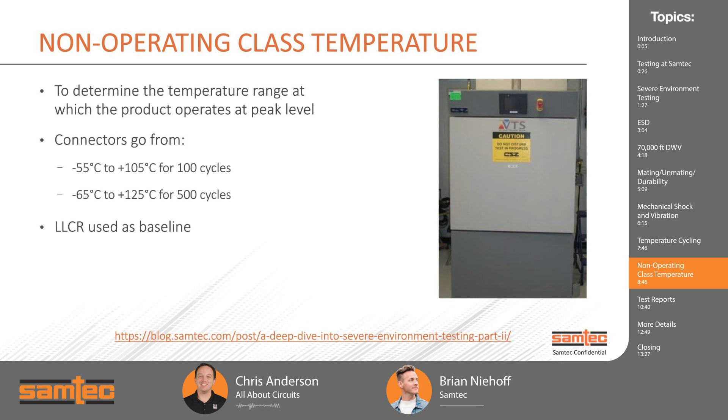What's the difference between that and the non-operating class temperature test? Non-operating class temperature is done to simulate storage conditions — for instance, if something is sitting in a warehouse or a car baking in the sun, can you be assured that the next time the user turns on the electronic system, it will work? LCR is used as a baseline. We do LCR, then run negative 55 degrees C to 105 degrees C for 100 cycles, measure LCR again. Assuming less than a 15 milliohm delta, it passes, then we move on to negative 65 degrees C to 125 degrees C for 500 cycles, doing LCR again looking for that less than 15 milliohm delta from the beginning.